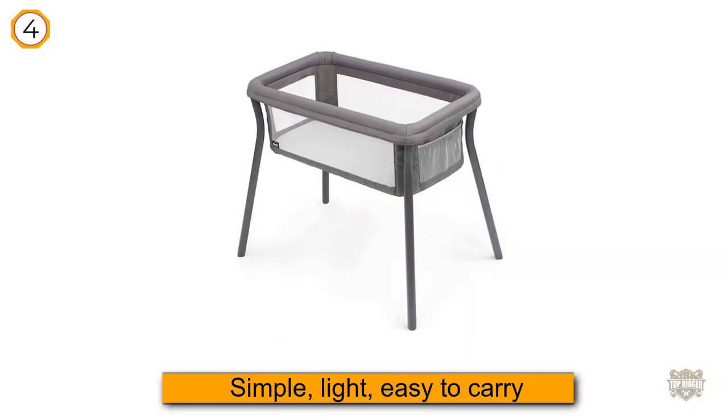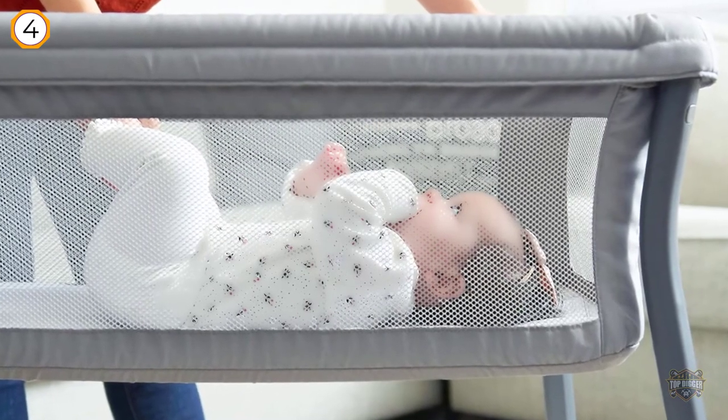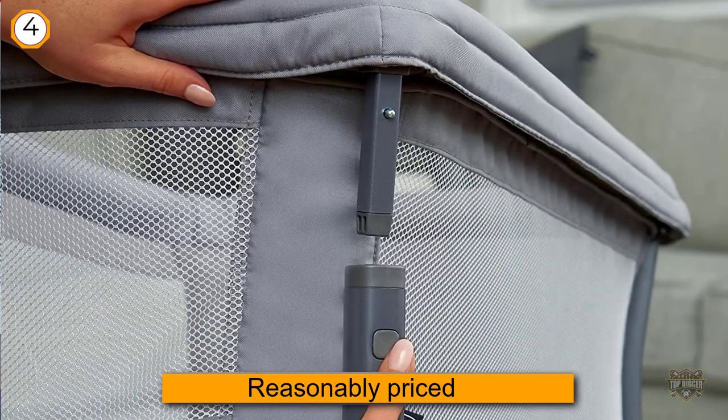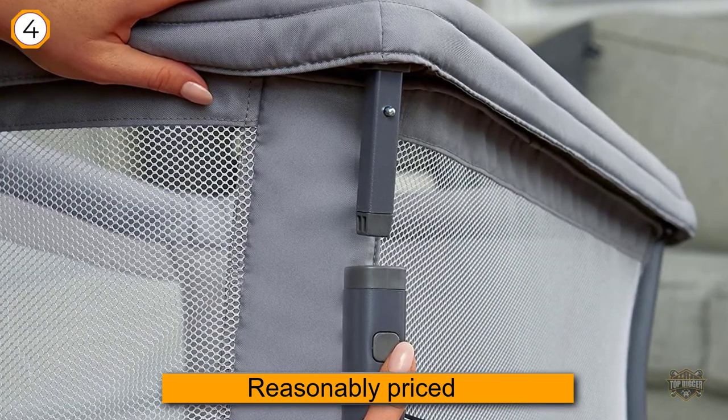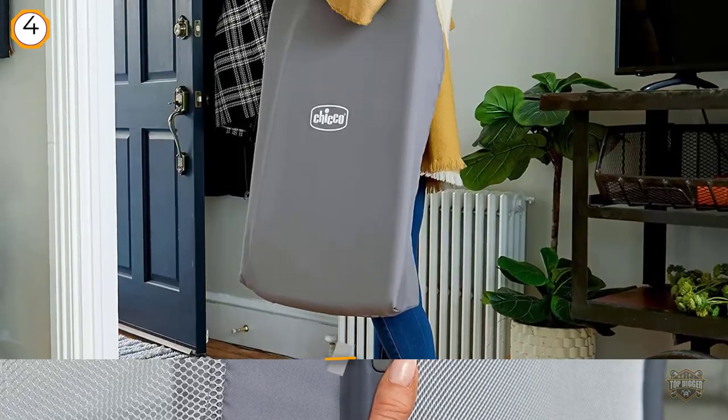Number four: the Chicco Lulla Go Travel Crib is a simple, light, easy to carry, and reasonably priced baby bassinet. There really isn't a whole lot to talk about when it comes to this portable bassinet. It is made for babies up to 20 pounds and is simple in design.